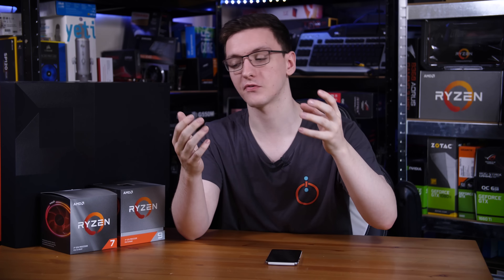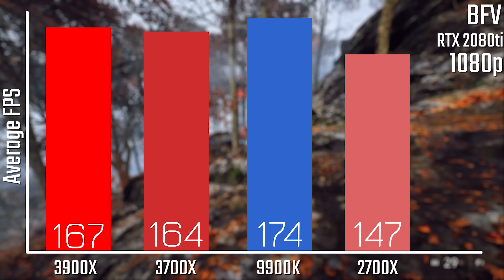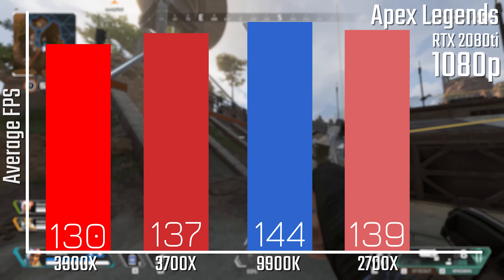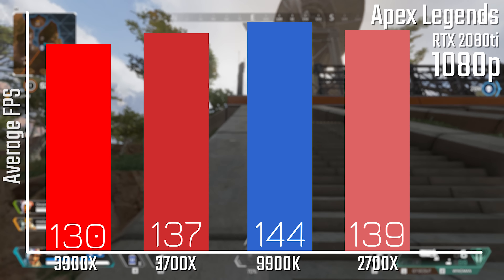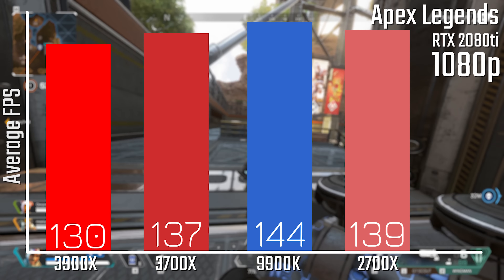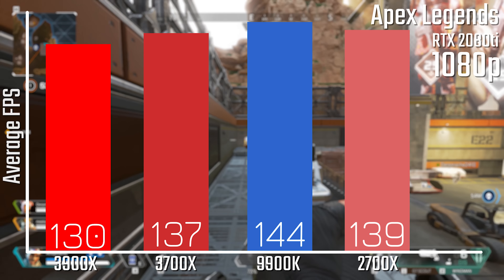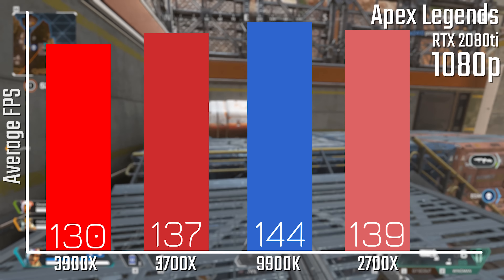Synthetic benchmarks are all good, but let's look at gaming results too. I should mention that if you want more numbers — especially other resolutions or the 1% lows for Battlefield 5 — you can check out the article link below. Starting with Battlefield 5 testing the RTX 2080 Ti at 1080p, the two new Ryzen chips are basically on par with Intel's 9900K, whereas the last-generation 2700X is a good bit behind. This is with DirectX 12 on but DXR off.